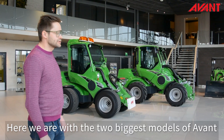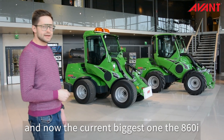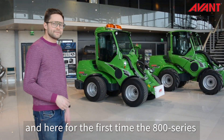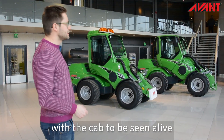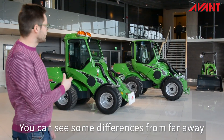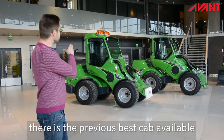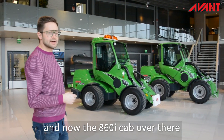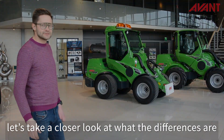Here we are with the two biggest models of Avant: the previous biggest one, the 760i, and now the current biggest one, the 860i. For the first time we have the 800 series cab seen alive. You can see from far away there are quite significant changes to the cab — the previous cab on one side and now the 860i cab on the other. Let's take a closer look at the differences.